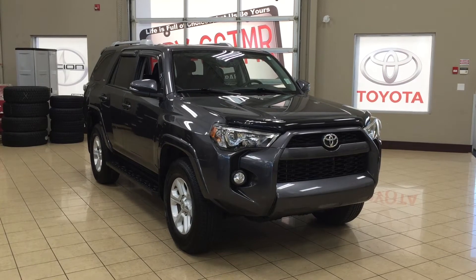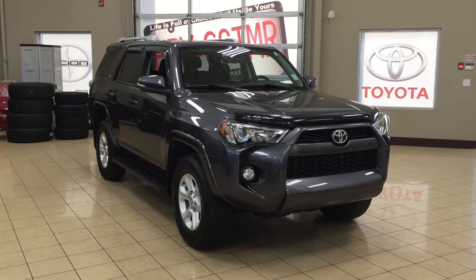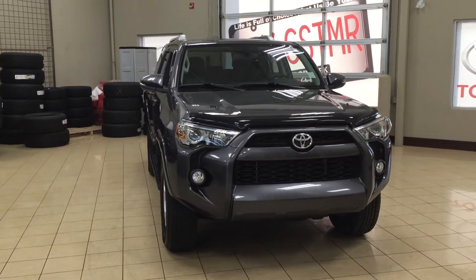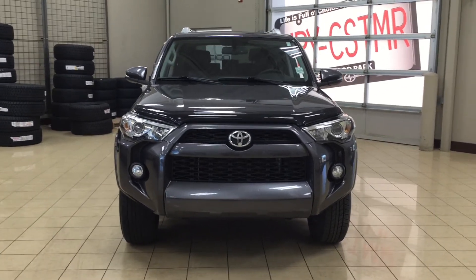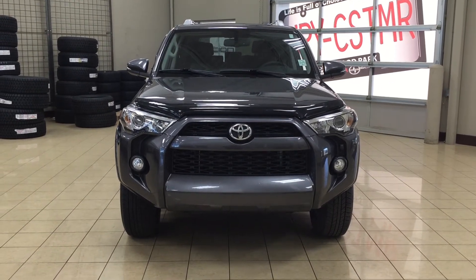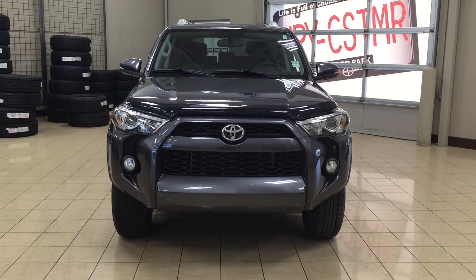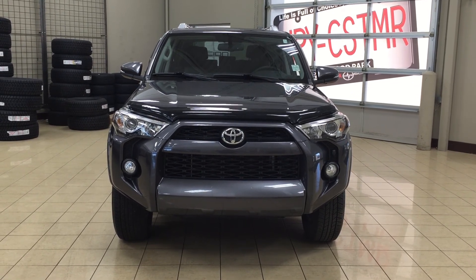Thank you so much folks for watching this video today. If you have any questions on this 2016 Toyota 4Runner SR5, please visit us — we're located at 31 Automall Road in Sherwood Park, Alberta, Canada. The phone number is 780-410-2455 or please visit our website at sptoyota.com. If you have any comments or additional questions please leave them in the comment section below — make sure you have a great day and I hope to see you next time.